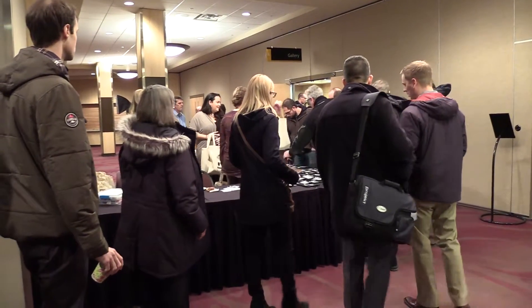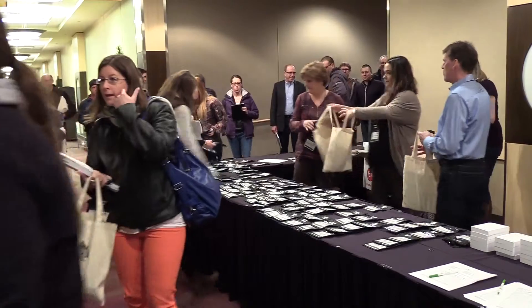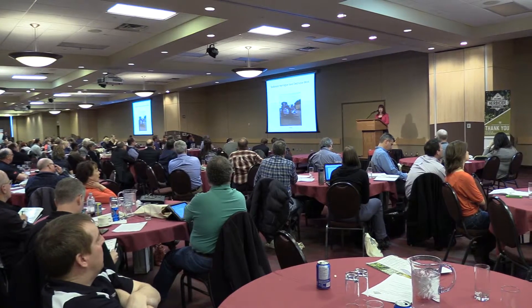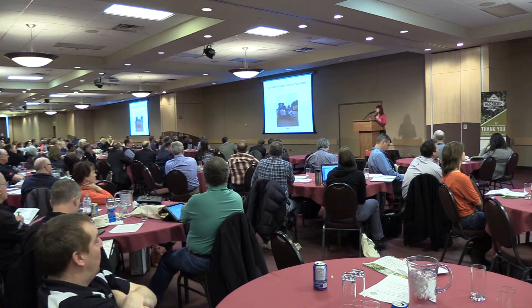Herbicide resistance is a growing problem that has forced many farmers to adopt new weed management practices. PhD student Breanne Teidman is studying the potential of using harvest weed seed control in Western Canada, a method that has been successful in Australia.